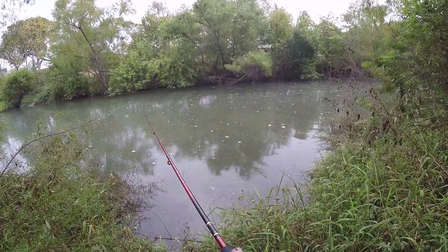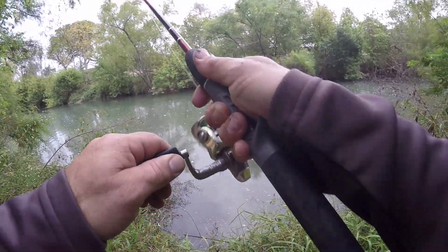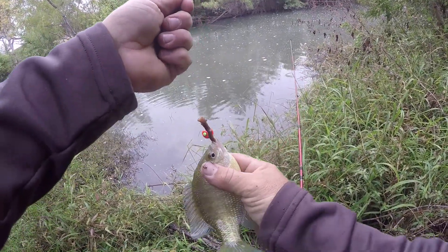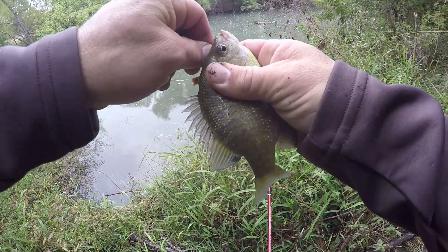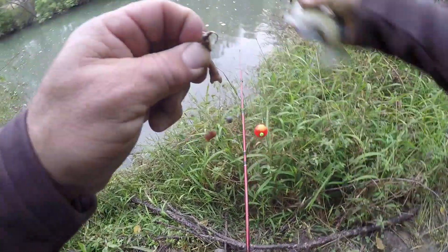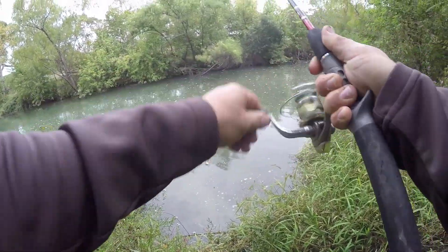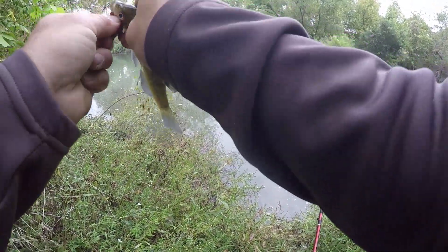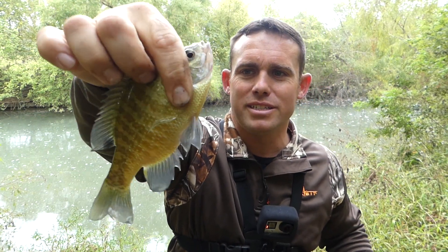Another bluegill. Got him — yanked him out of the water. There are so many fish following this down there. That's a good one right there — it's hard to tell, they all look so good but they're all about the same size. Bluegill, good looking fish, pretty fish. This water — that fish feels warm. It's definitely colder outside than that water temperature.